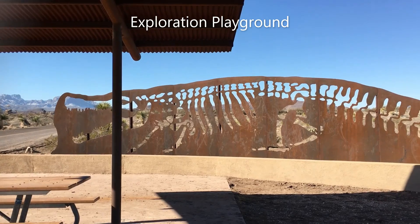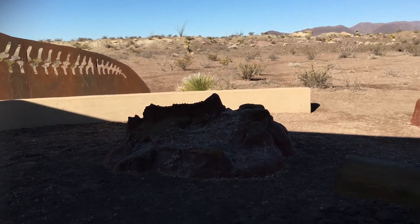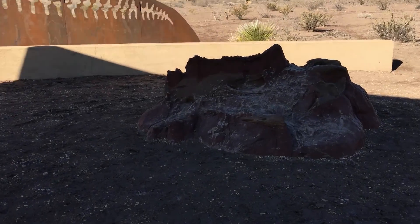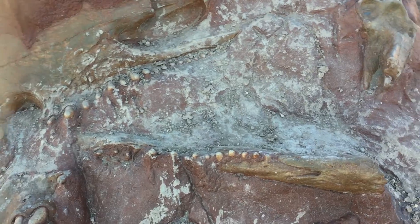This is the fossil exhibit here at Big Bend National Park. Let's go see what this is. Pretty cool!